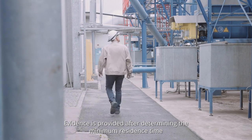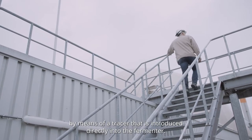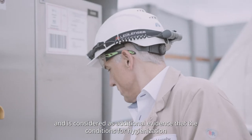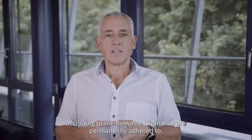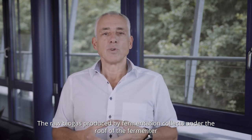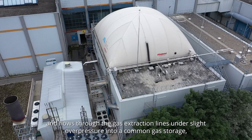Evidence is provided after determining the minimum residence time by means of a tracer that is introduced directly into the fermenter. In addition, the temperature of the fermenter is continuously measured and recorded at three points and is considered as additional evidence that the conditions for hygienization according to the biowaste ordinance are permanently adhered to. The raw biogas produced by fermentation collects under the roof of the fermenter and flows through the gas extraction lines under slight overpressure into a common gas storage.